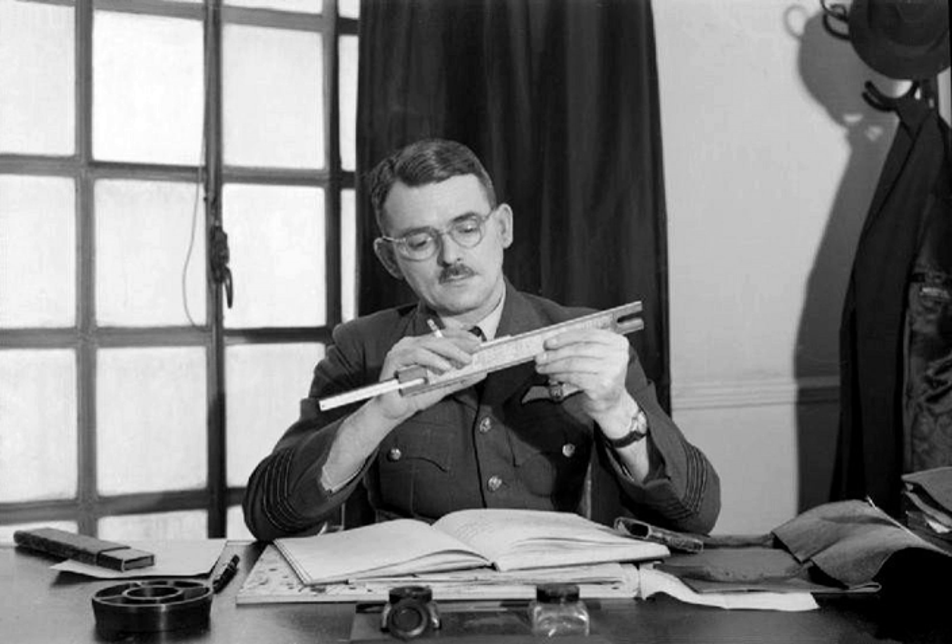In 1928, RAF College Cranwell cadet Frank Whittle formally submitted his ideas for a turbojet to his superiors. In October 1929 he developed his ideas further. On 16 January 1930 in England, Whittle submitted his first patent, granted in 1932.